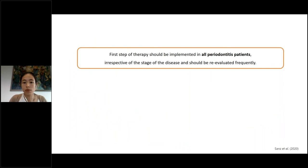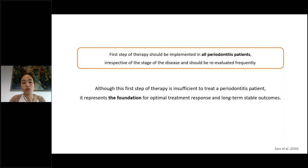The first step of therapy should be implemented in all periodontitis patients, irrespective of the stage of disease, and should be re-evaluated frequently. Although this first step of therapy is insufficient on its own to treat a periodontitis patient, it represents the foundation for optimal treatment response and long-term stable outcomes.